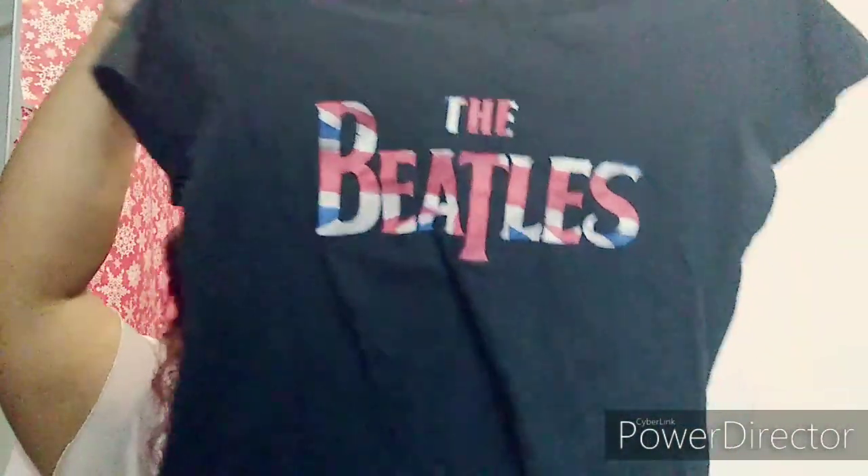Then we have this graphic tee that says 'A great education can never be erased.' And then we have this graphic tee that says 'The Beatles' — which I just had to have. I don't really like The Beatles like that, don't crucify me.